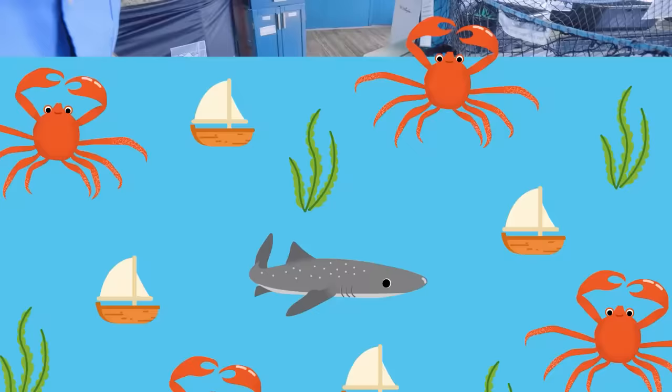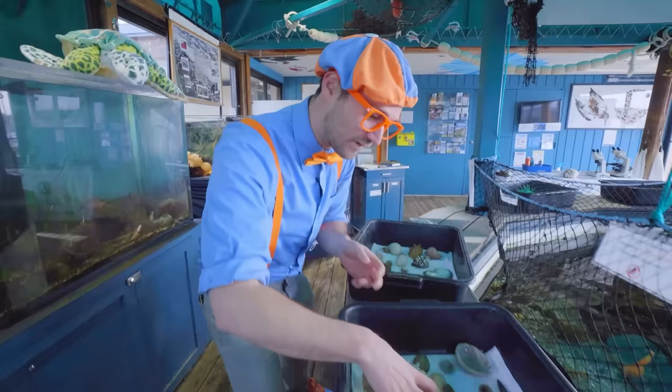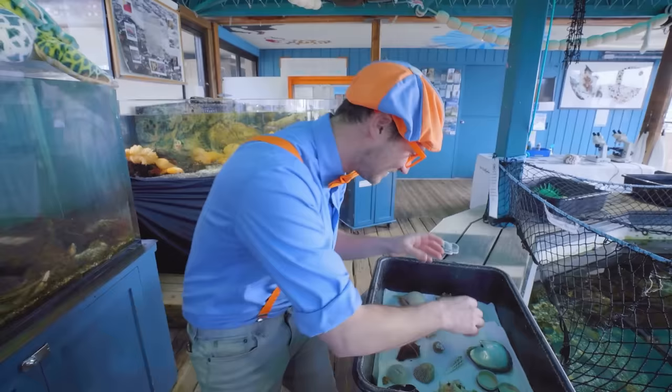Wow, look at all of these shells. They are so pretty. This one is so big — it's almost as big as my hand. And this one is so shiny. And this one is so pokey! Here's another pokey one, but those are little teeny pokes. That is so cool!